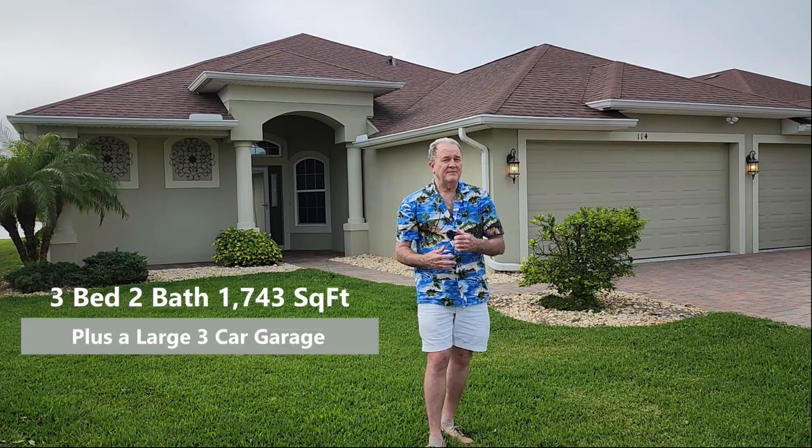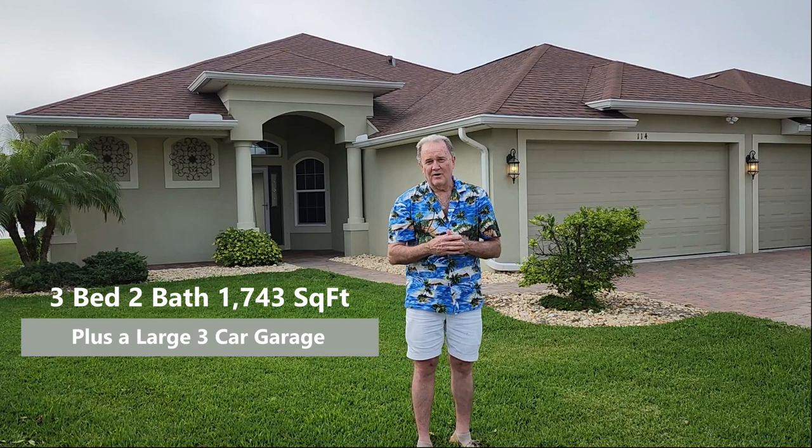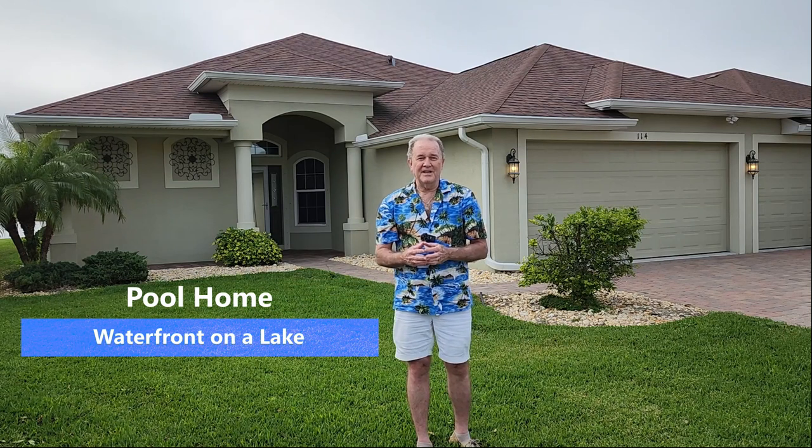Let me tell you a little bit about it. It's a three bedroom, two bath, a little over 1,700 square feet, has a three car garage, and it's a pool home. And this pool is spectacular. Not only that, it's also on a lake. It's got everything.